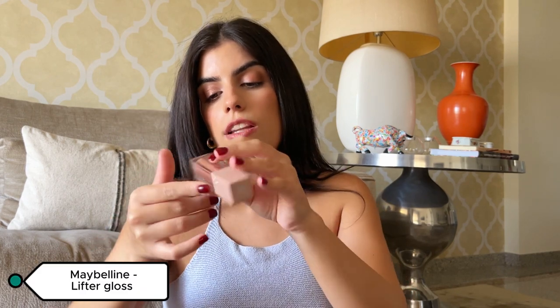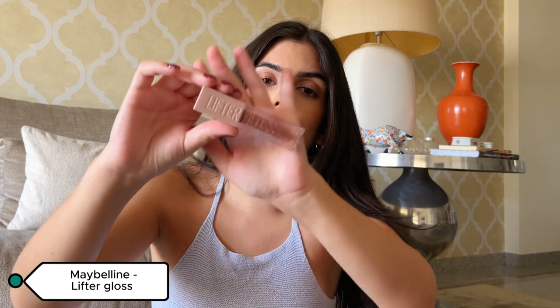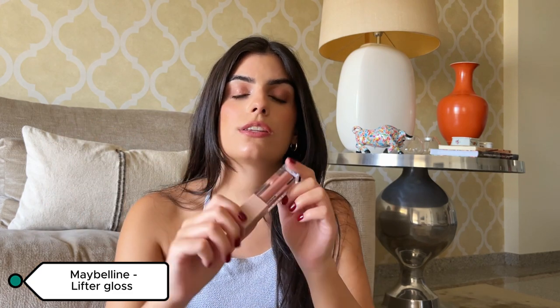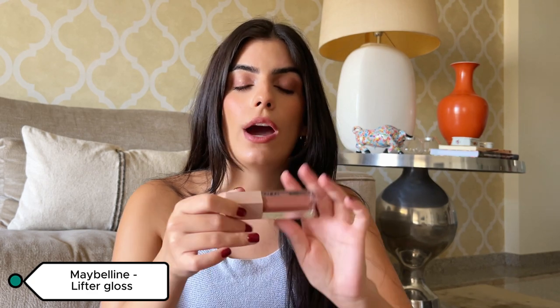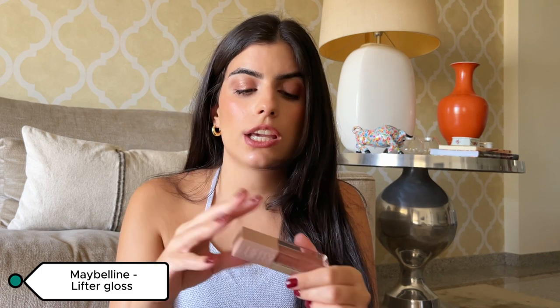This gloss from Maybelline — the Lifter Gloss in shade 008 Stone — I wanted something similar to the Fenty Beauty glosses. I tried this color after hearing good things about it and it's so good, so similar, and so much cheaper. It's not gloopy on your lips, it looks so glossy. This is a really good gloss.